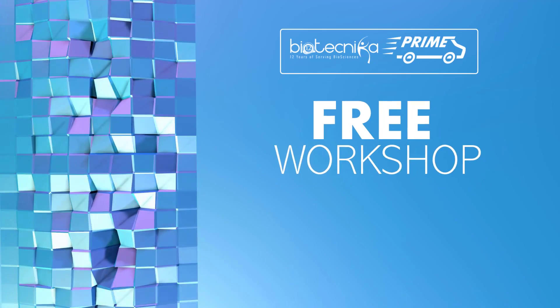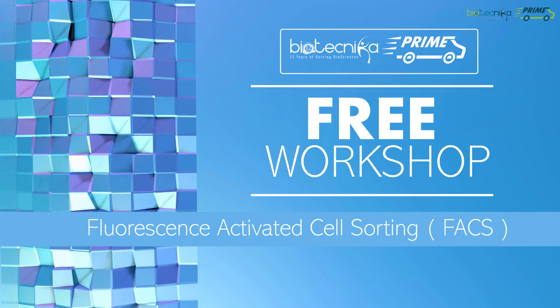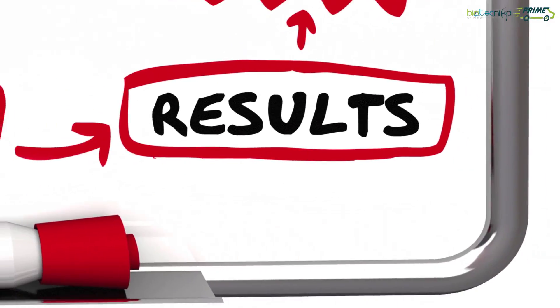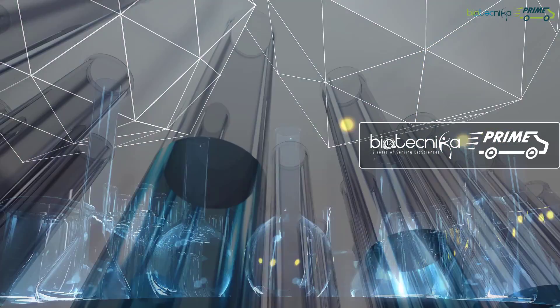Free Workshop on FACS — Fluorescence Activated Cell Sorting Technique — by Biotechnica Prime. At Biotechnica, we are on a mission to reduce your research cost by delivering the best quality research supplies and lab supplies at the cheapest price possible.